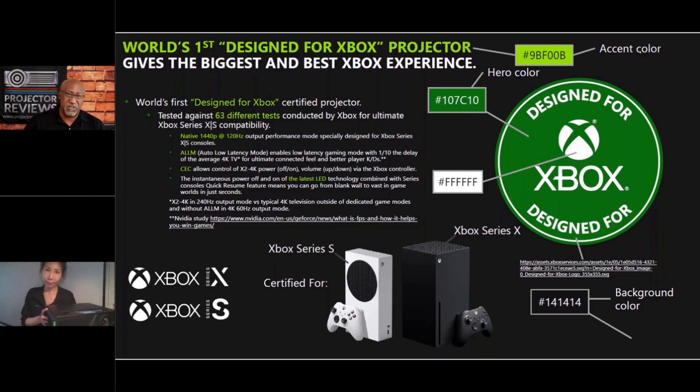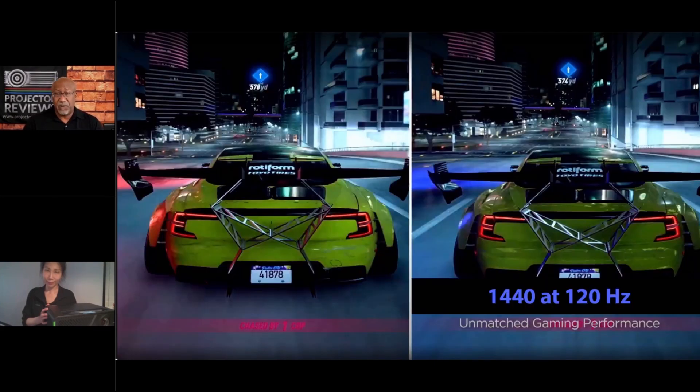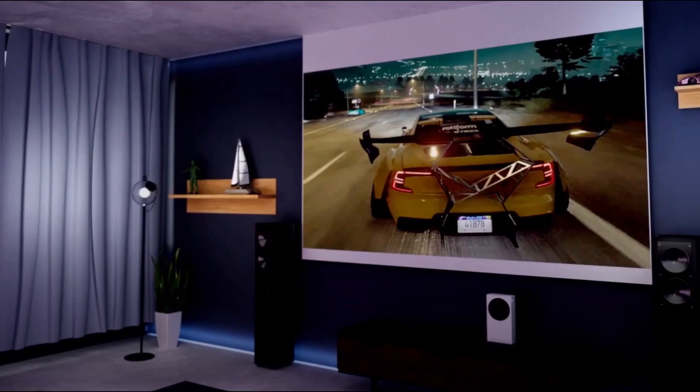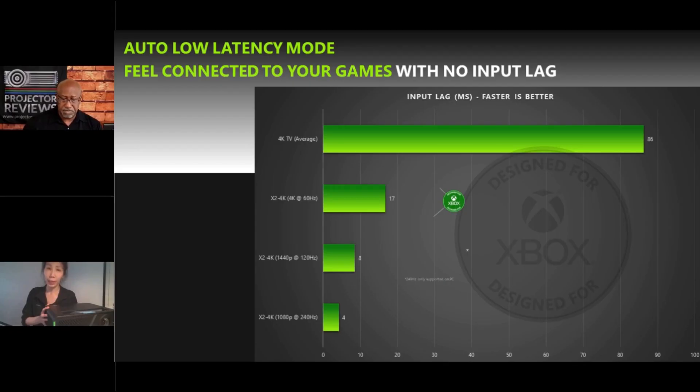Being certified by Xbox is the first time I've ever heard of that. There's been a lot of growth in using projectors for gaming due to their low lag performance and the sheer size — playing a video game on a projector is a totally different experience. Standout features include 1440p at 120Hz support, which is how a lot of gamers configure their consoles, and auto low latency mode. The latency is approaching that of a high-end gaming monitor, so it does help you be competitive.